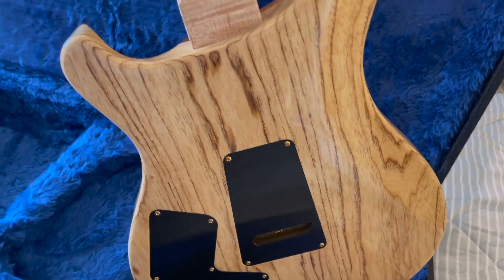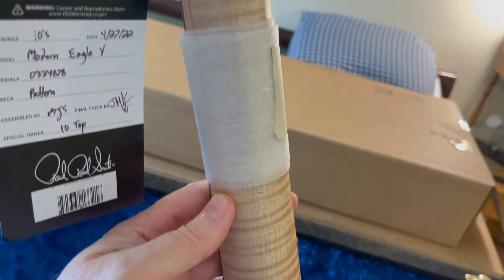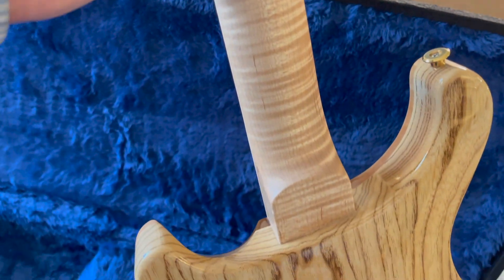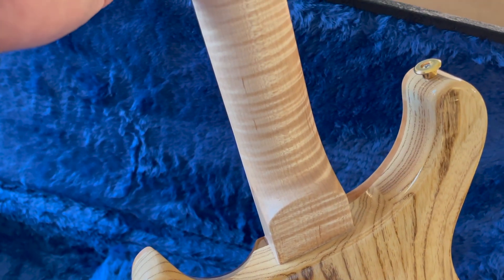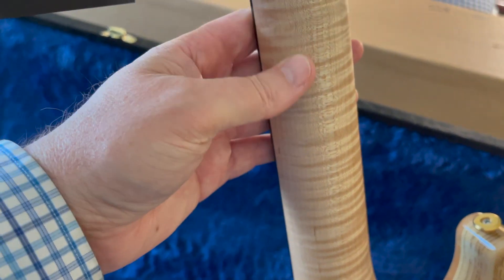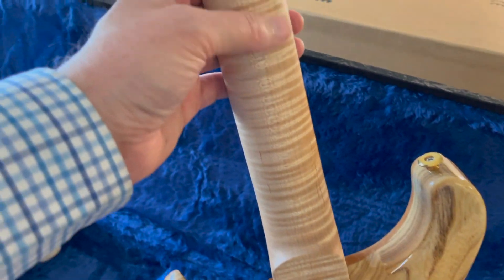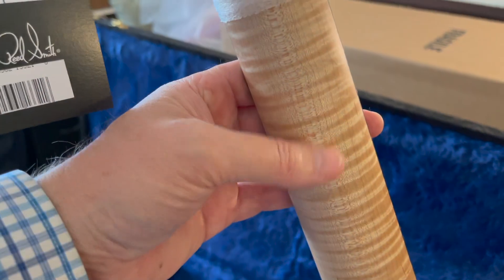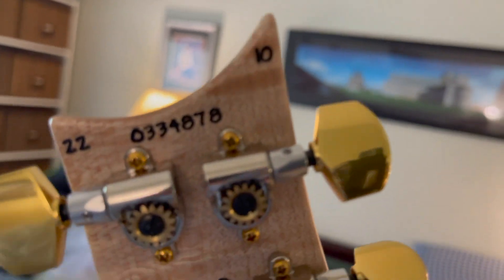I also love that this one has a satin flame maple neck. Most of the ones I've seen — even across the Private Stocks and PRS Experience versions, so two or three hundred guitars total — almost all of them had gloss necks. I just don't care for gloss necks; I far prefer satin. So I was really excited that this one has a nice flame maple neck with a satin finish. You can also see up here it's a 10-top.